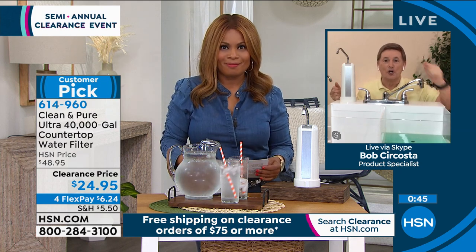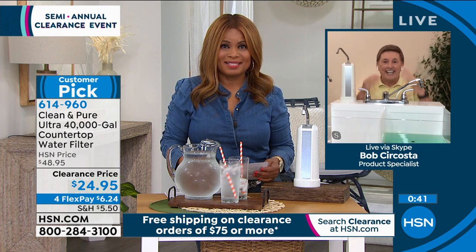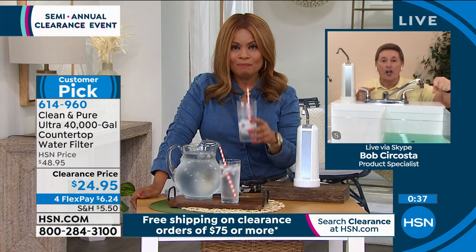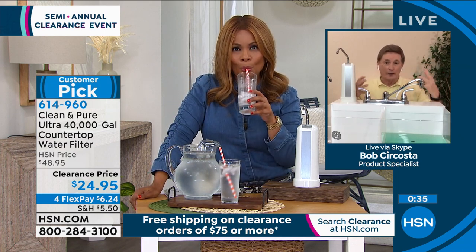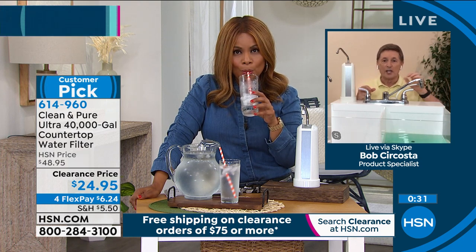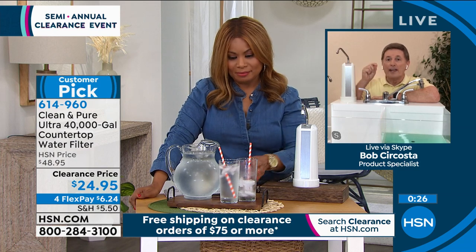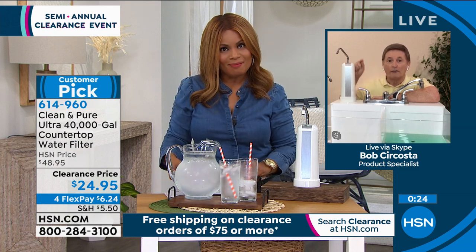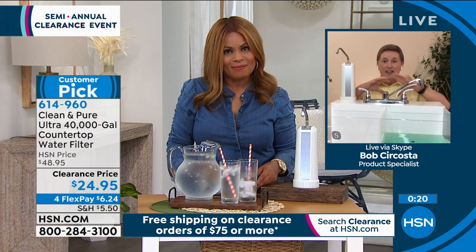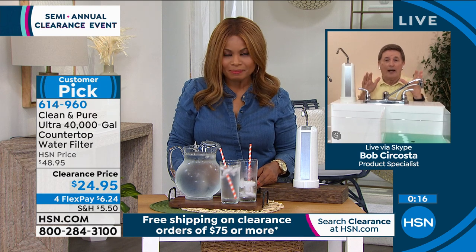Because it tastes good — that's the boss. It's the taste that counts. You mentioned coffee — I'm a coffee lover with a Keurig, and I'm sure many viewers have Keurigs. Get ready for the best-tasting cup of coffee you've ever had when you make it with water from the Clean and Pure. It will change the entire taste, and the aroma will be absolutely incredible.